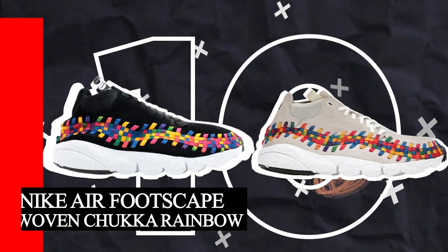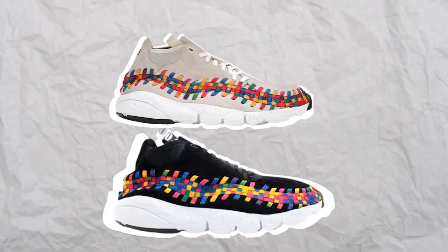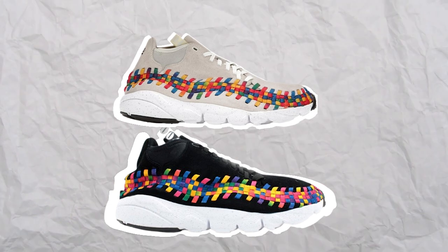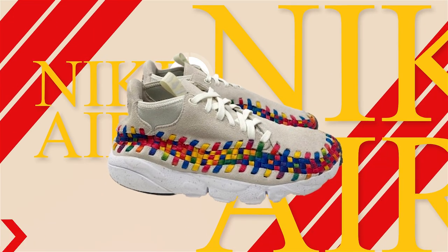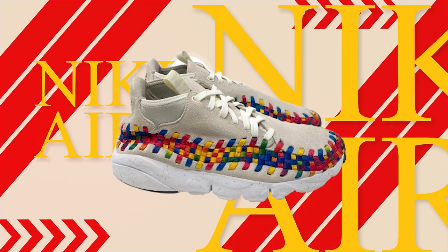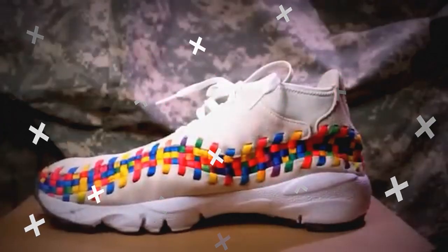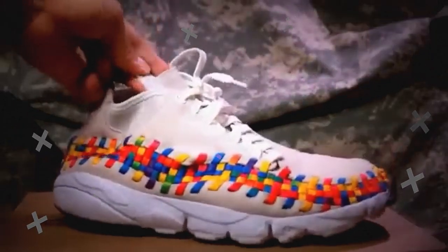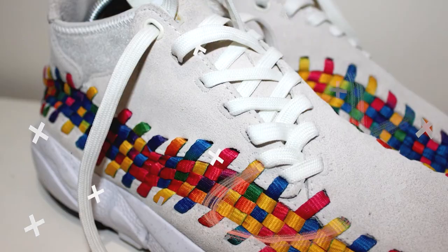Number 10: Nike Air Footscape Woven Chukka Rainbow. One of the most eye-catching features of this shoe is its wool woven upper, accented with vibrant rainbow strands that extend from the heel all the way to the toe. This colorful design is offset by natural-toned suede that completes the rest of the upper, creating a balanced yet fun visual appeal. Offered in a sail-white colorway, this shoe has a custom tab sewn onto the tongue with a color code of 04Z, a nod to the rainbow design featured on the shoe.